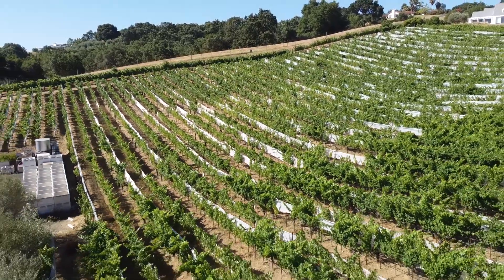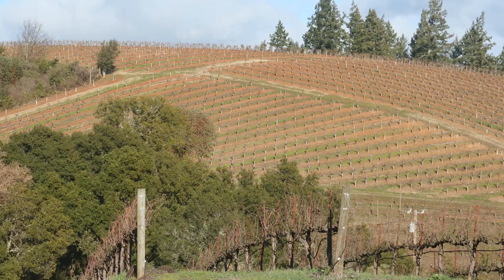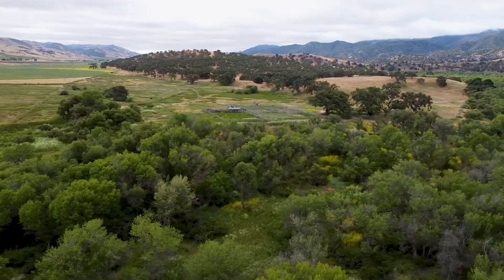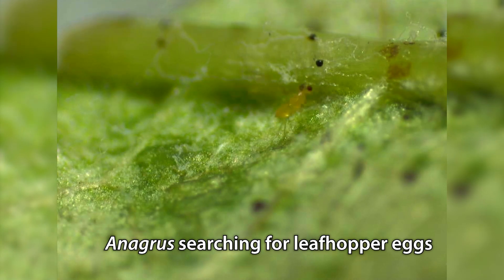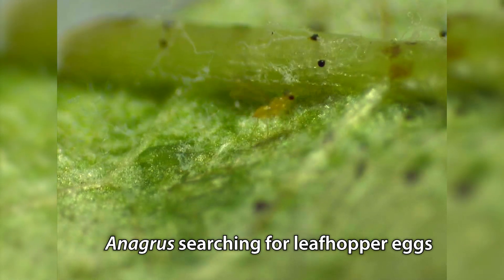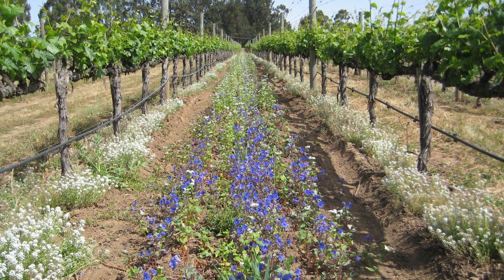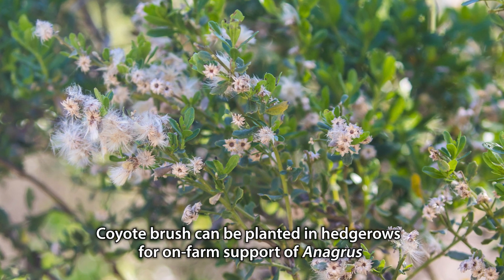Seeing that something about the geography of these vineyards seemed to drive the Anagris populations, we analyzed our data relative to the amount of natural habitat within half a kilometer of the vineyard. What we saw was that vineyards in more diverse landscapes had higher populations of these Anagris parasitoids earlier in the season, which led to higher early-season parasitism rates and then lower late-season leafhopper populations. At the end of the day, if you're just thinking about leafhopper biocontrol, the flowering summer ground covers aren't as important as the presence of suitable overwintering habitat.